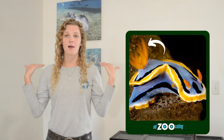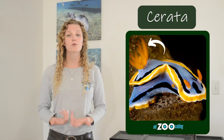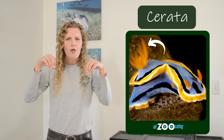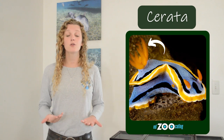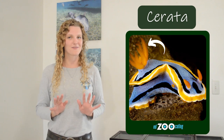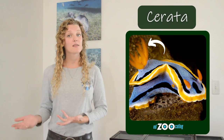Rhinophores are not the only unusual structure that nudibranchs have on the top of their bodies. Just beyond their rhinophores, most nudibranchs have lots of little structures called cerrata. These cerrata look like tall thin structures on their backs, and depending on the species, the cerrata can be used for lots of different things. Most species use their cerrata to help them breathe — just to be clear, cerrata are not gills, but many species use them like gills to absorb oxygen from the water.